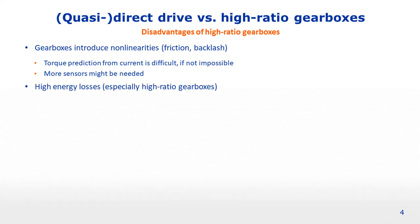Another obvious disadvantage of gearboxes is that they introduce high energy losses, especially for high ratio gearboxes. For example, the energy efficiency of planetary gearboxes is related to the number of stages. And of course there is also the higher acoustic noise generated by gearboxes — they are typically the main source of this type of noise, more so than electric motors which are relatively silent.